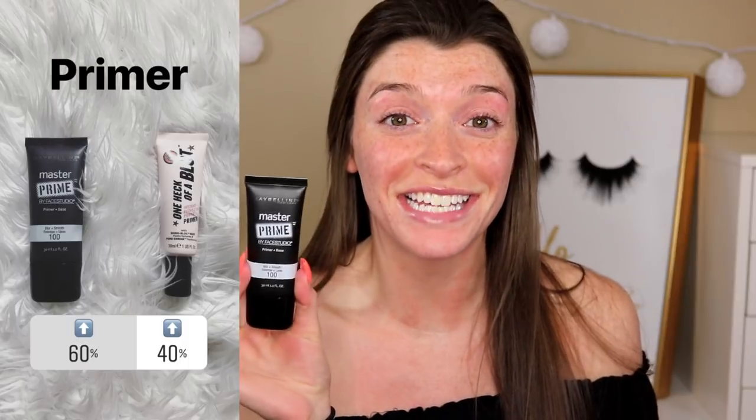First, the Maybelline Master Prime — 1 by 60, that's crazy. This is just a blurring and smoothing primer. I actually like the consistency of it; it's more of a lotion-type primer, not so much a silicone feel. I think it does a pretty good job. It's definitely not my favorite drugstore primer, but it does something. I feel like it doesn't really smooth out my skin as much as I'd like, but it's pretty good for about ten dollars.